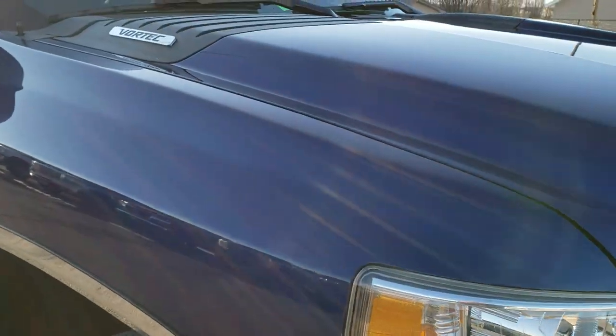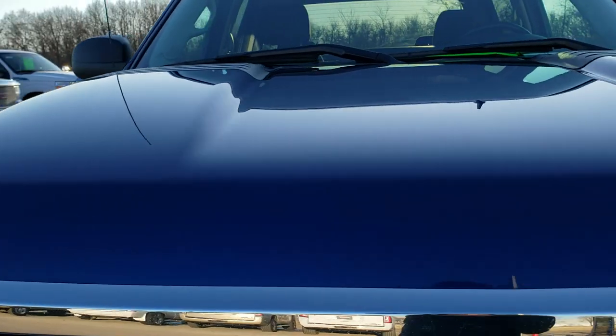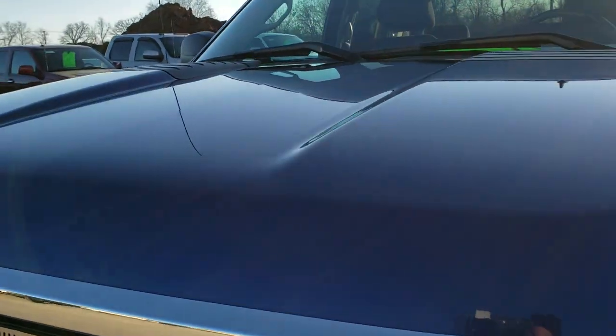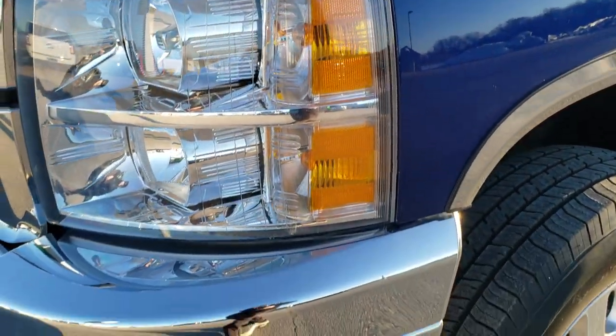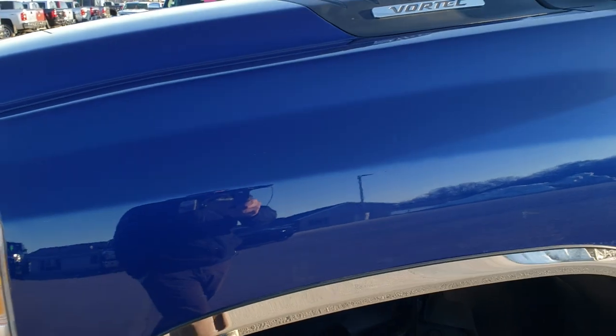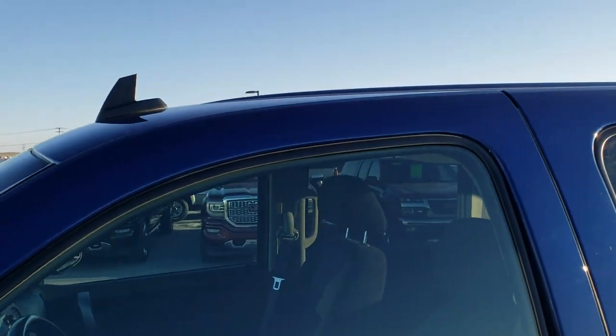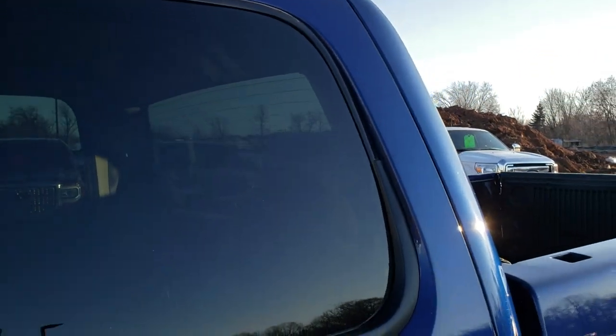This truck has a 6-liter V8 motor. From this HD video you will be able to tell that this truck is extremely clean for the age and miles, all the way around inside and out. This truck has been fully safetied and inspected by our service shop, has a fresh oil and filter change, all the fluids have been checked and topped off, and this truck is mechanically 100% ready to go.